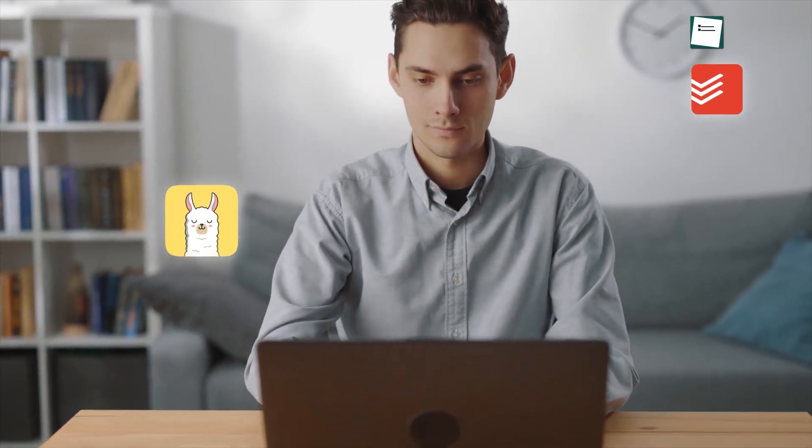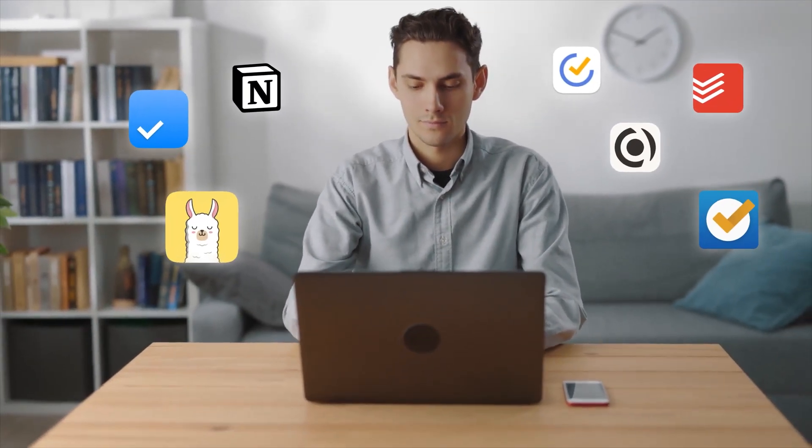Struggling to stay on top of endless to-do lists, missed deadlines, and chaotic schedules? You're not alone. Managing tasks in today's fast-paced world can feel overwhelming. That's why we've rounded up the 7 best task management apps of 2025 to help you take back control.